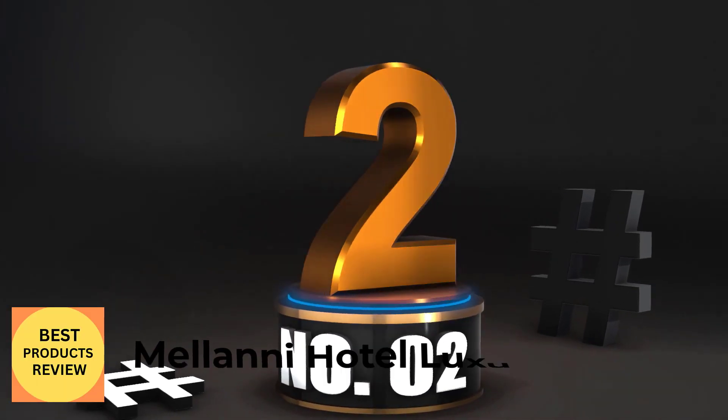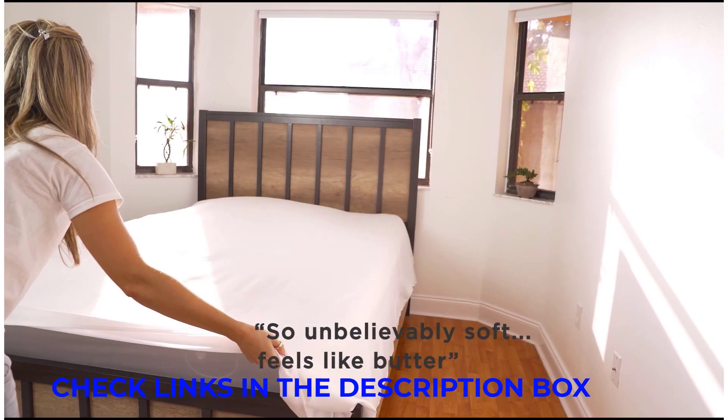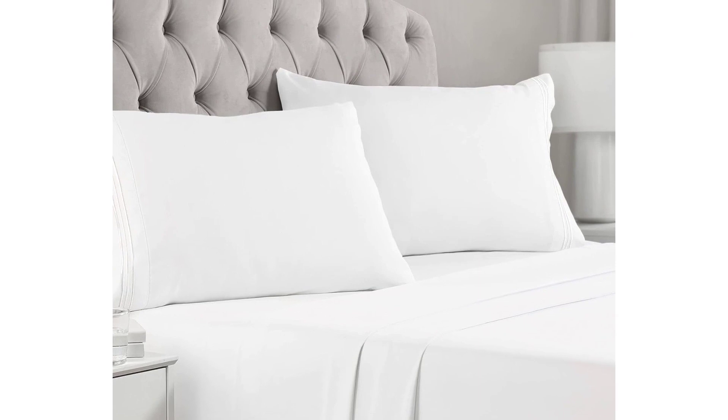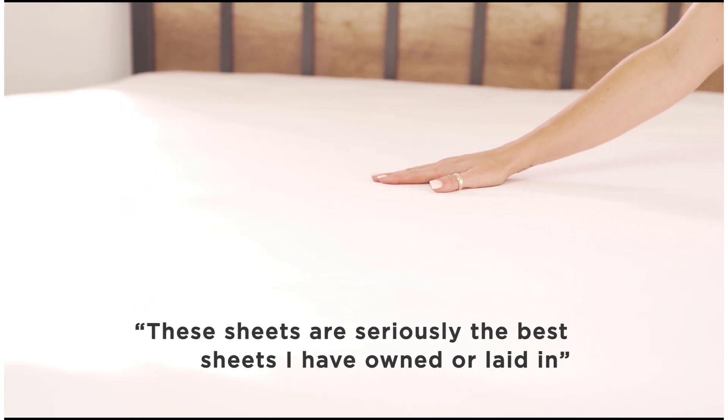Number 2: Milani Hotel Luxury 1800. Hotel sheets and Amazon might feel like two separate entities entirely, but Milani's luxury sheet set is one area where the two reasonably intersect. With over 300,000 reviews on Amazon to its credit, the majority being 5-star ratings, this set is one of Amazon's top-selling bedding offerings and for a very good reason.